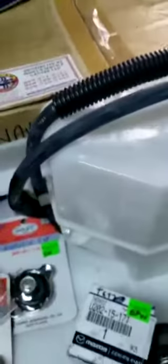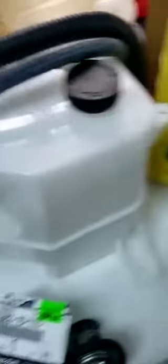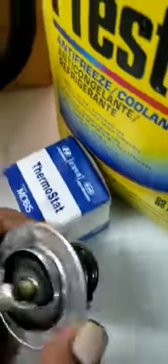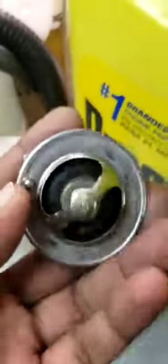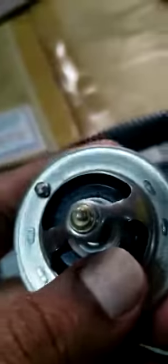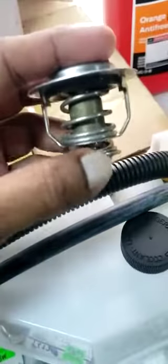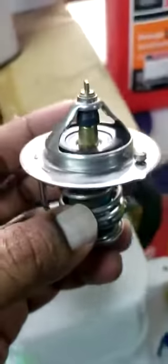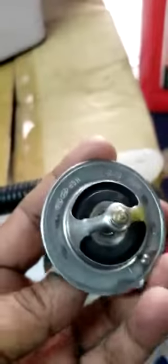Touching on the coolant system, we also have thermostats for the WL engine, which is Ranger BT-50. We have them for the Tucson — this is the genuine Ford, Mazda BT-50. We have the Hyundai Tucson, Kia Sportage, all these. Thermostats are used for regulating the coolant flow into the engine. They work with a spring-loaded system and open and close at particular times, controlled by temperature.